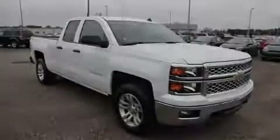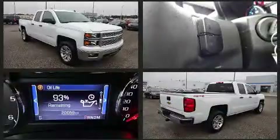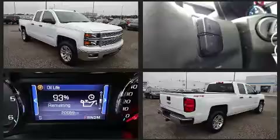Familiarize yourself with the 2014 Chevrolet Silverado 1500. With just over 20,000 miles on the odometer, this vehicle provides excellent value as a pre-owned model.